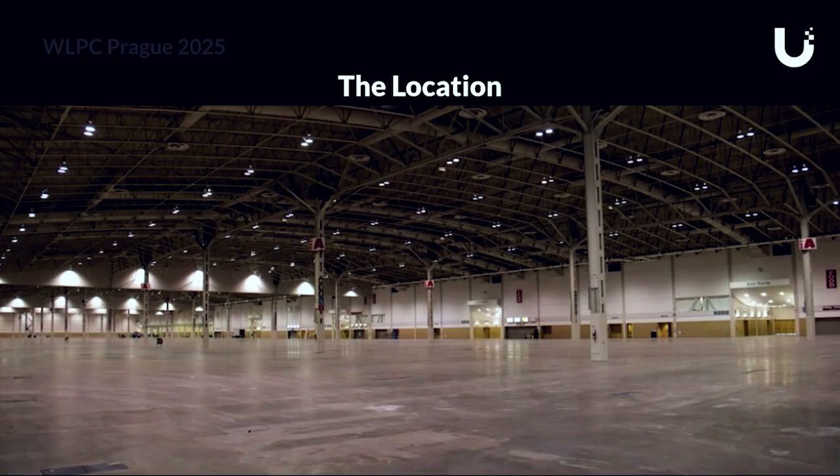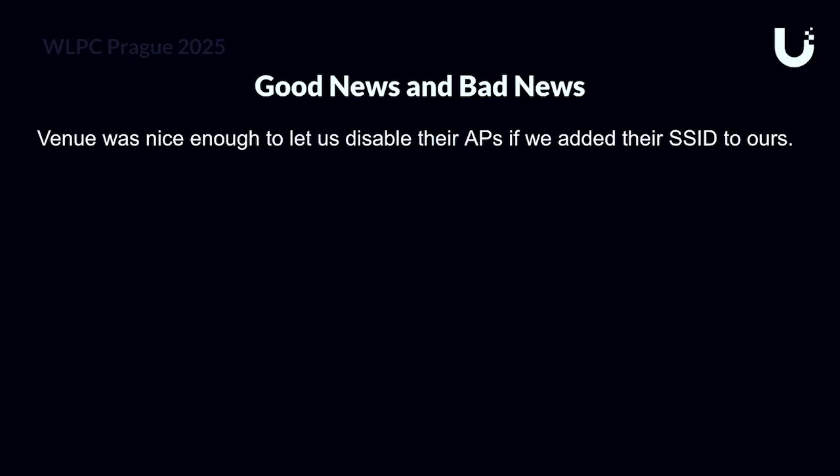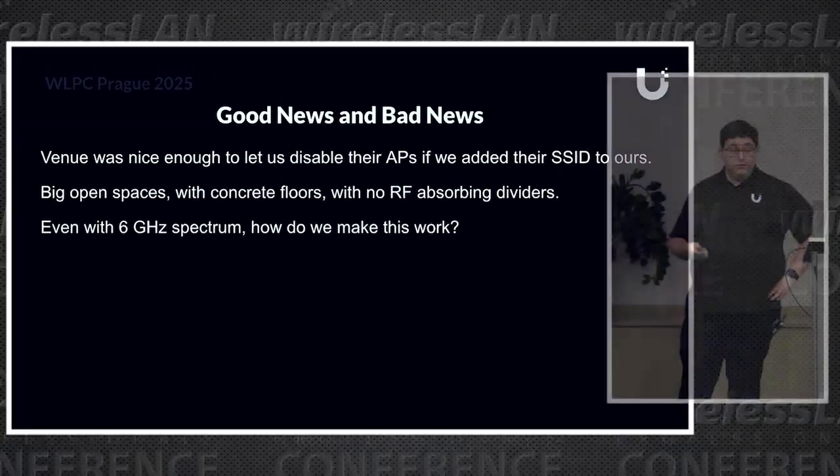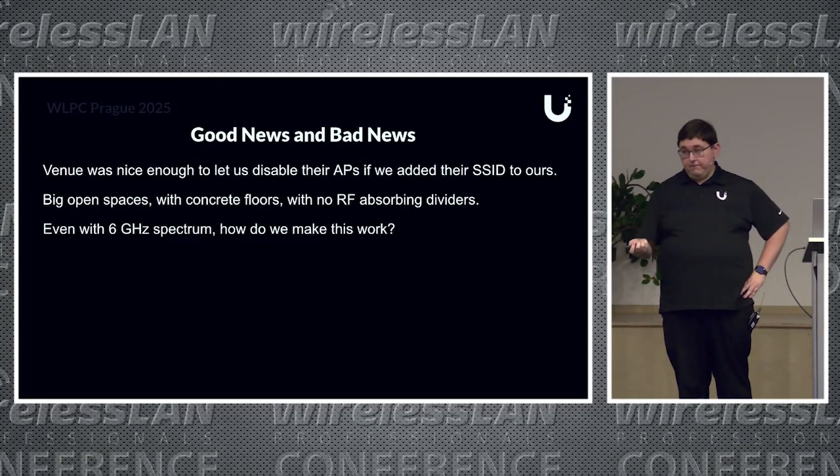The venue is sort of like an airplane hangar more than a convention center—big steel building, open span, concrete floors, zero RF dividers at all. There's a little bit of a divider between some areas, but that's just fabric, not going to attenuate anything. The good news was the venue let us turn off their APs, so we had a completely clear RF environment. The bad news was those big open spaces—how do we handle that, even with 6 GHz? How do we design for that?